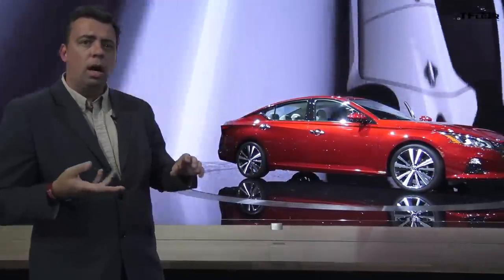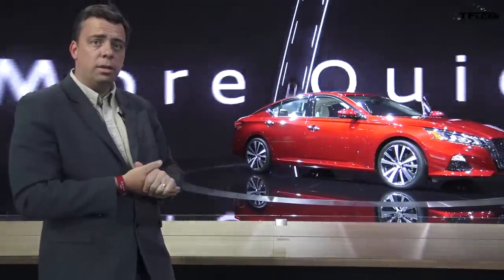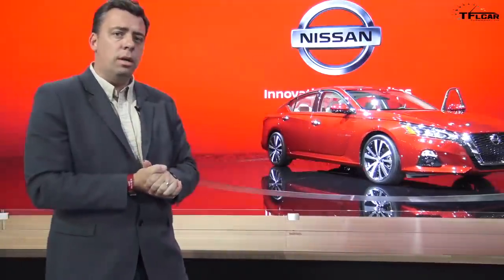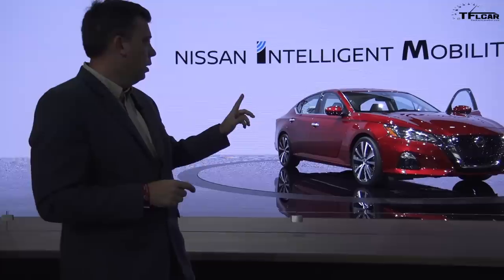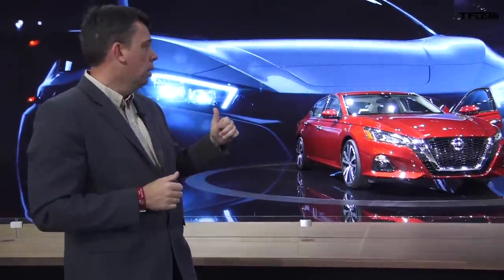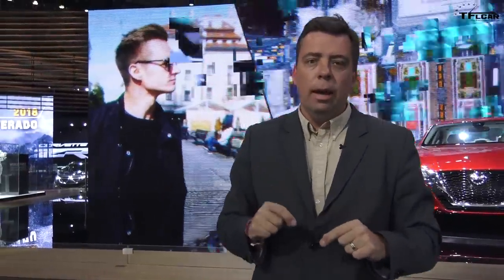This is an all-new car. It offers two engine options and all-wheel drive is available. No more V6 — the base 2.5-liter engine is there, and a new 2.0-liter variable compression turbocharged engine is the premium power plant with a lot of torque in the Altima. This is going to be a longer video because I want to take you through the show and point out some of the cars and trucks that are really interesting.